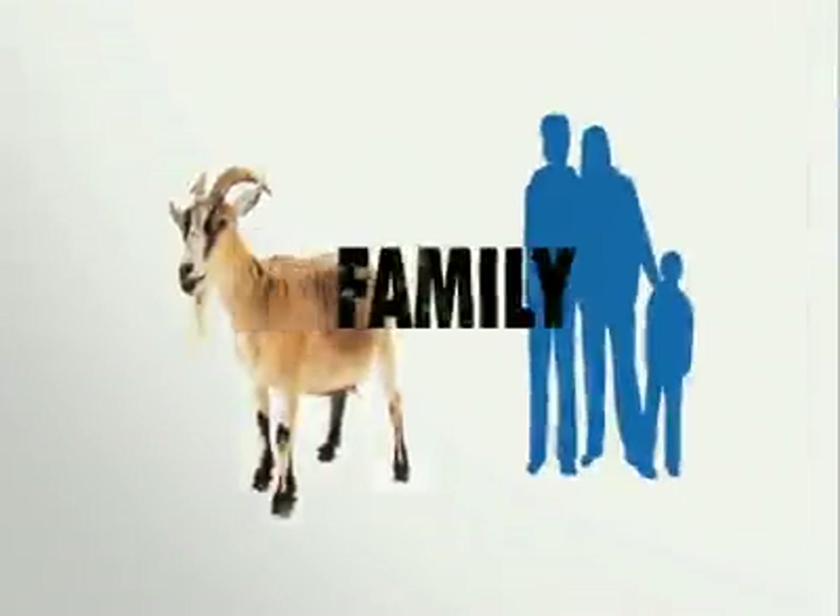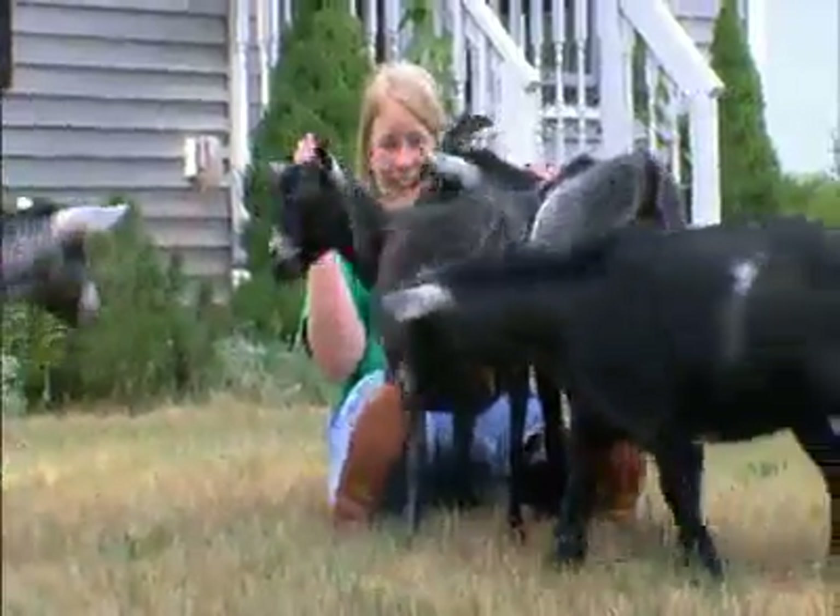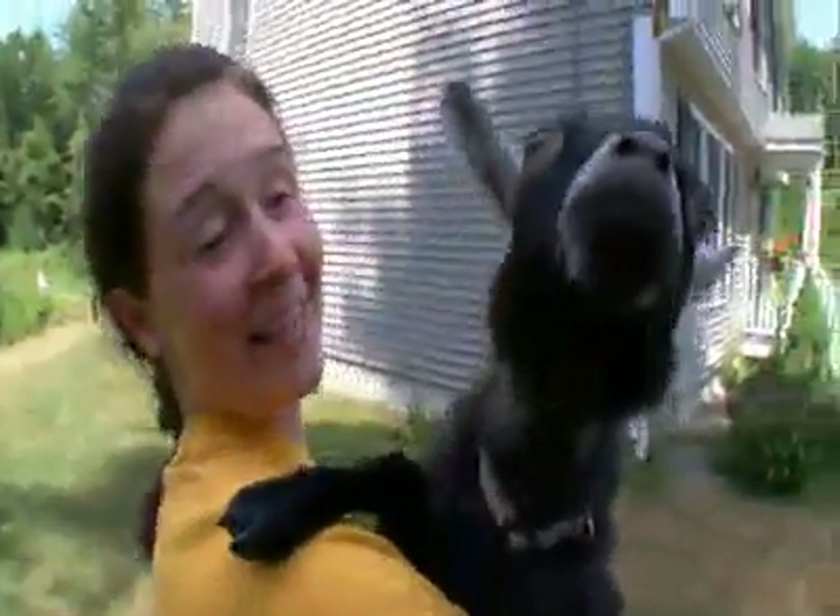Digestive problems are probably the number one thing we see wrong in goats. Pygmy goats can make good additions to any family, even ones with kids, because they don't bite and are easily handled.